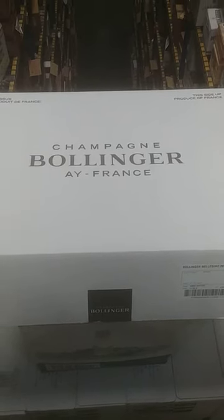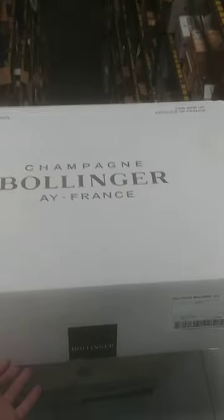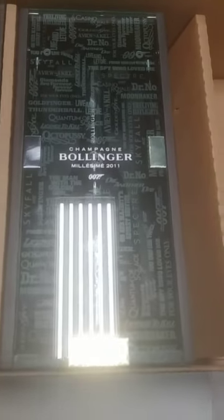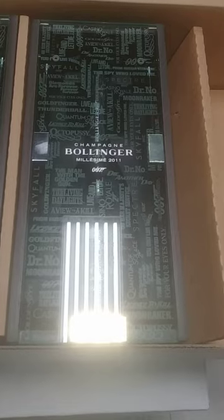Hey YouTube and 007 fans, I just came across this really cool bottle for anybody who's into 007. It's this brand new 007 edition bottle — pretty cool. I've already checked it out; retail is $230. Let me take this out for you.